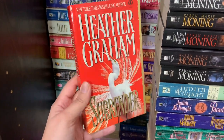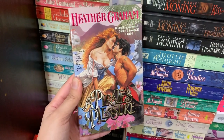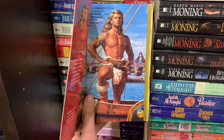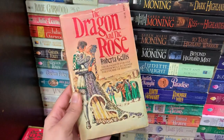Starting with the back row: Surrender by Heather Graham with its step back, Pirate's Pleasure by Heather Graham, Love Not a Rebel by Heather Graham, Lord of the Wolves by Heather Graham with its step back. Then here is The Dragon and the Rose by Roberta Gellis, which I think is my oldest historical romance.